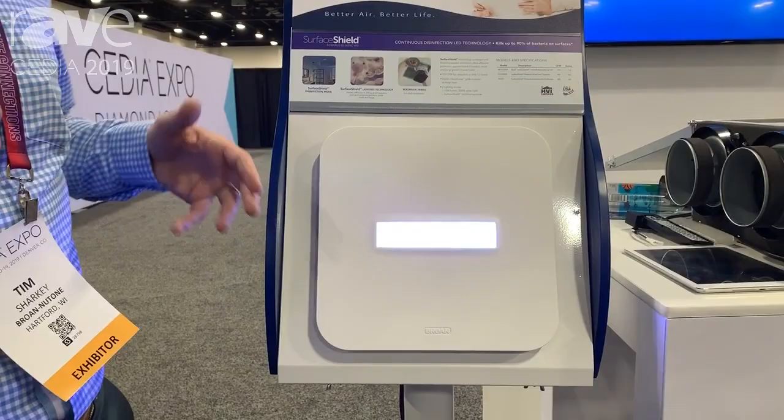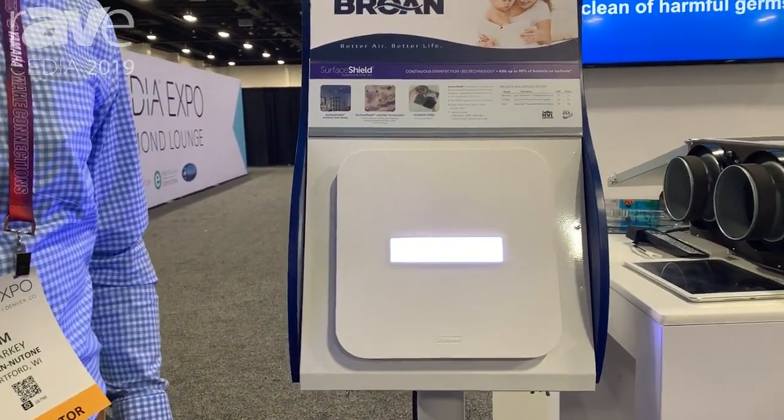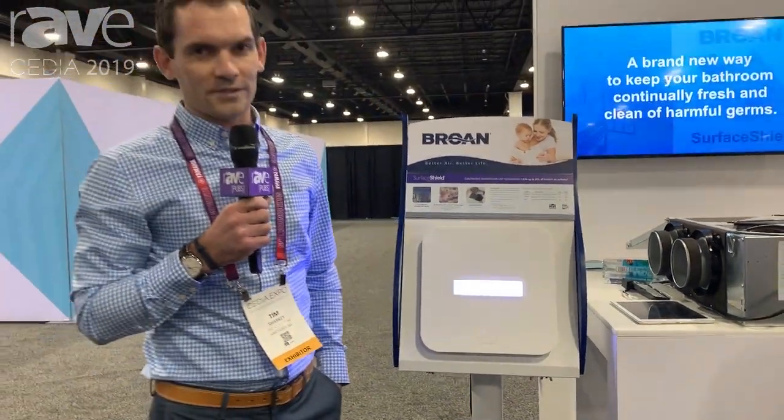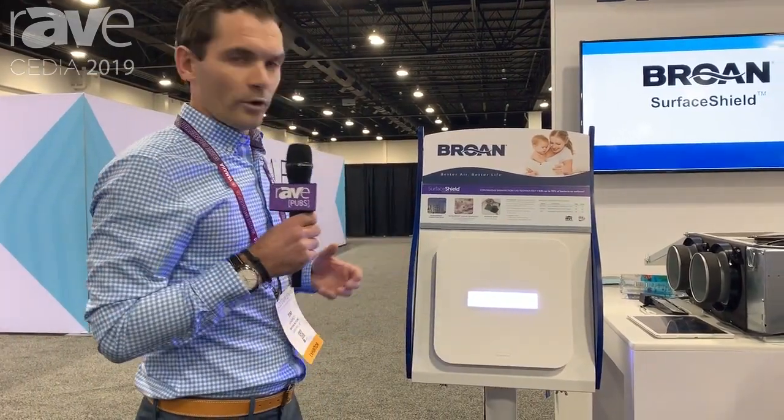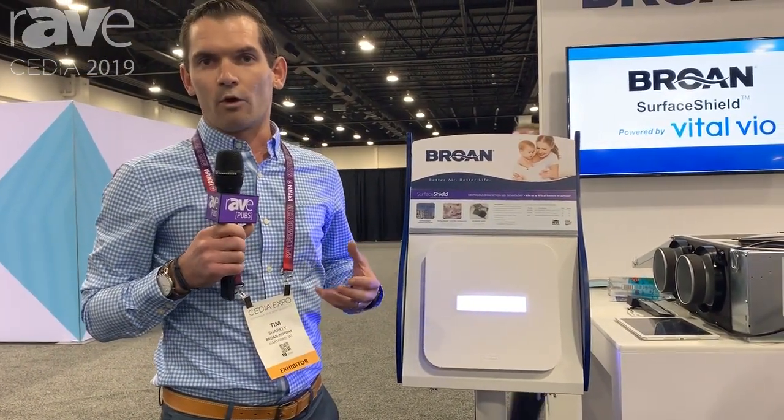The lighting technology delivers a safe spectrum of light that disinfects and kills germs on your indoor surfaces, including mold and fungi. Oftentimes, at-home users will have that buildup inside of that indoor environment. We're there to help mitigate and reduce that overall contamination.